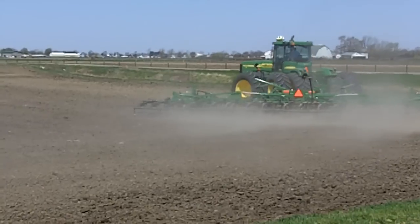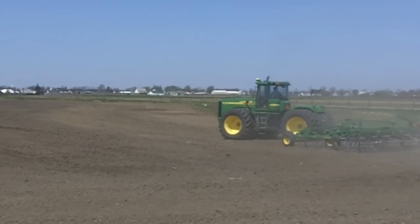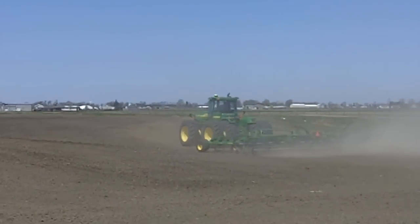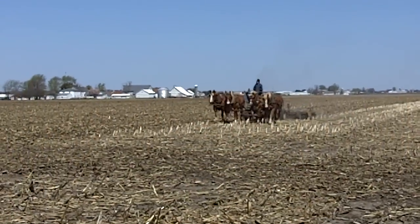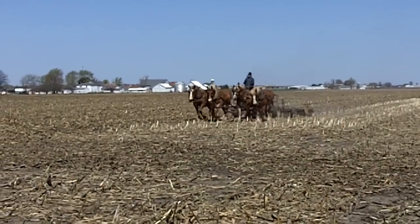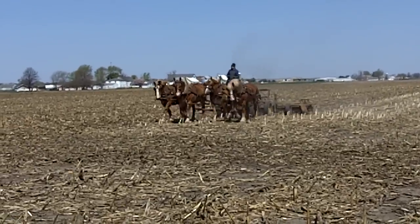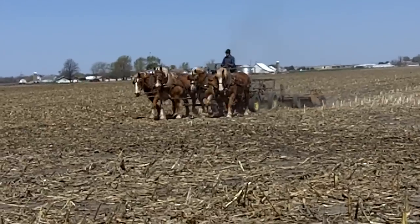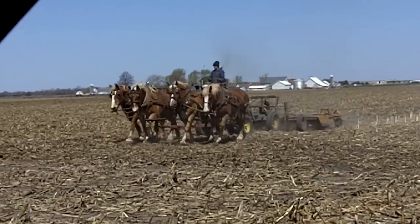After they work this ground, then they have another tractor pulling a planter to plant this field. This is the other Amish fellow that has a powered unit — they call it a four-part — with a diesel engine on it. It runs a PTO that runs the tiller in the back.